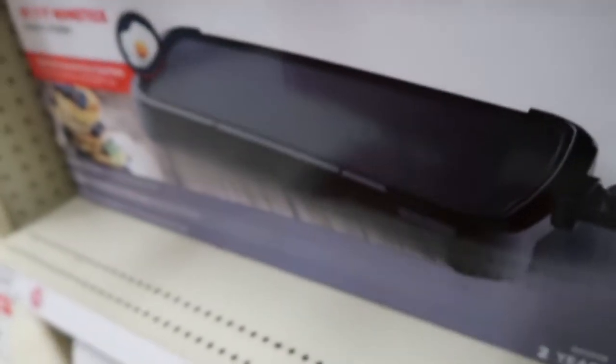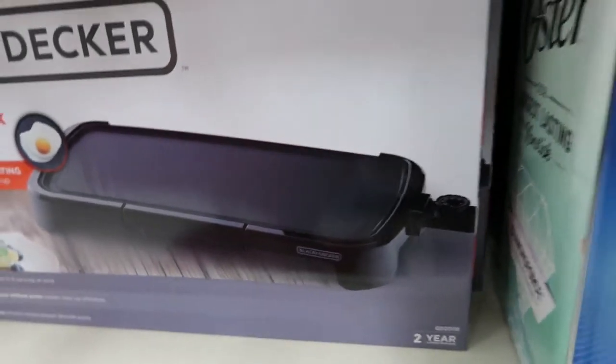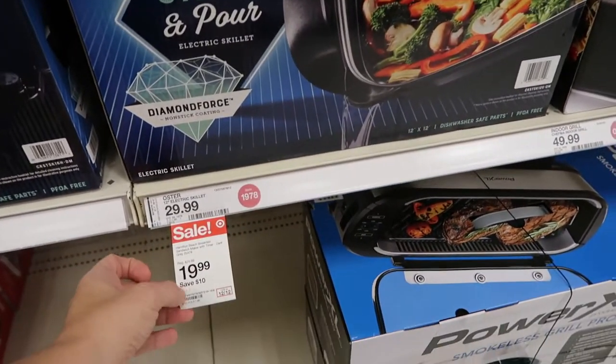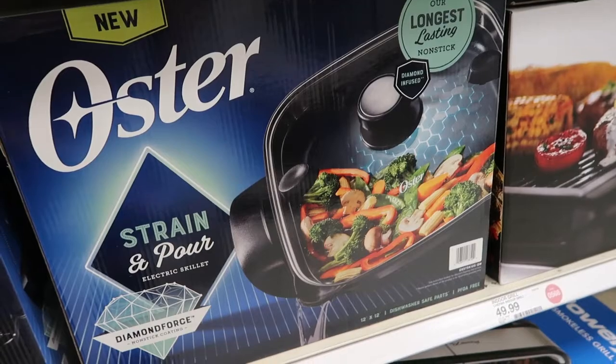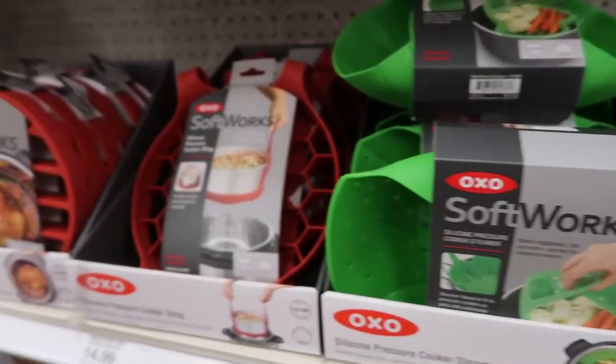For $19.99 there's a Black and Decker griddle. The Oster electric skillet is $19.99 or $29.99. These are really helpful especially if you don't want to use your oven — you can just plug it in and cook everything right in that pan.